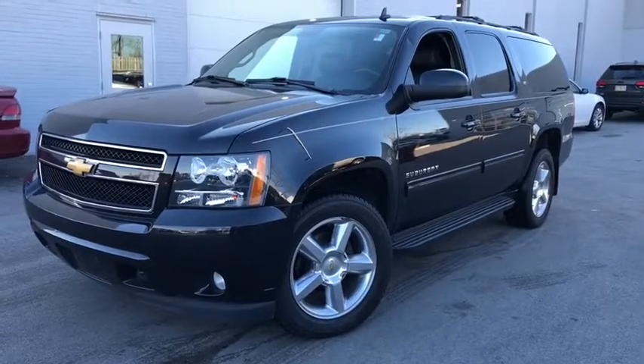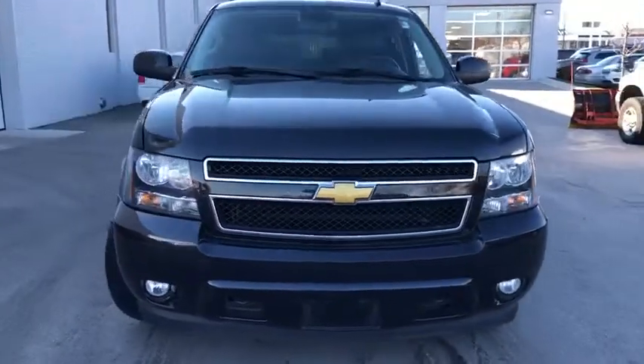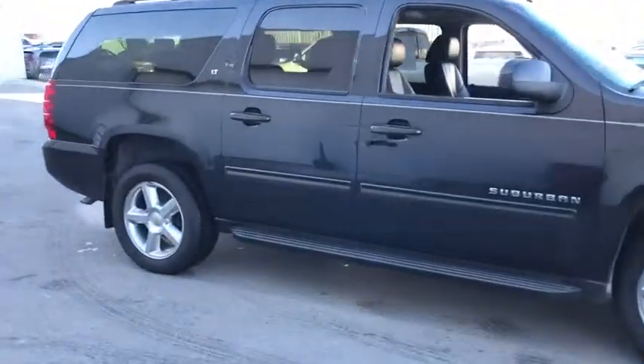The 2013 Chevrolet Suburban 1500. The Chevy Suburban 1500 hauls more passengers and cargo than anything in its segment — a fact not overlooked by those who need such convenience or capability.